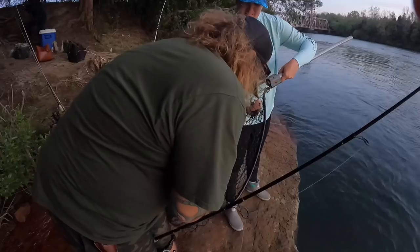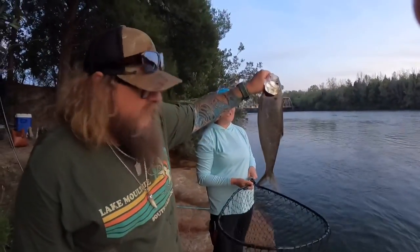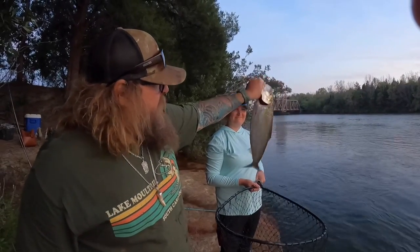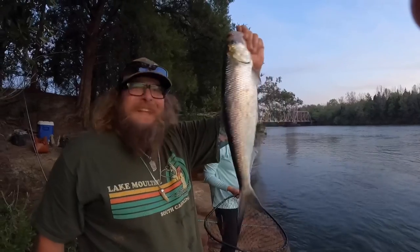There we go, nice! Good job. He was right off the bank again. Nice. Fish on — looks like catfish, yep.